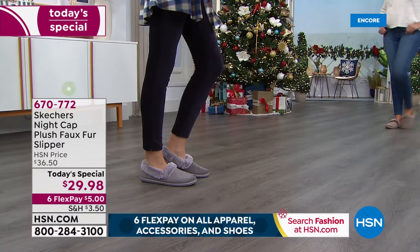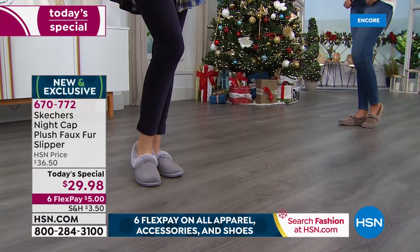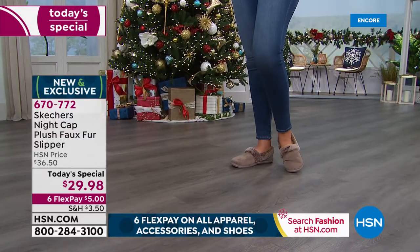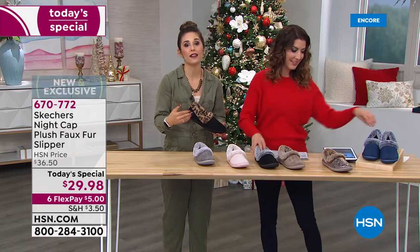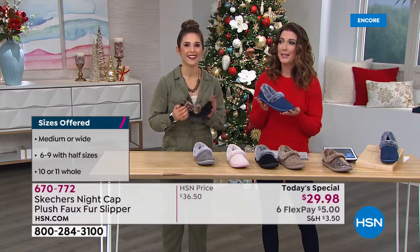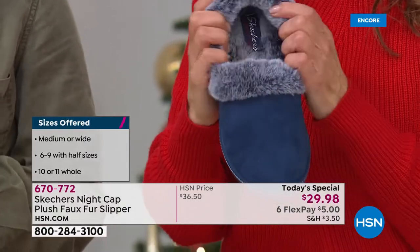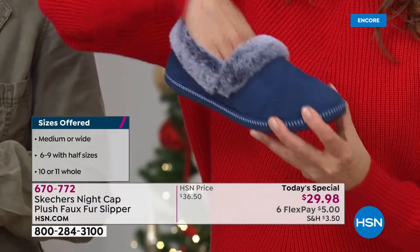My father, every year for the holidays, gets my sister and I new pajamas. So this is such a great gift — I got myself slippers to match my pajamas, and it's definitely something I'm looking to give my sisters to add on to their gifts. Because it's just such a comfort thing that not a lot of people spend on themselves but that they would love to get. It's like giving someone a hug — your feet will be toasty warm. I love that you don't have to worry about a buckle, a tie, a shoelace. Slip them on, slip them off at the end of the day.